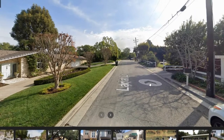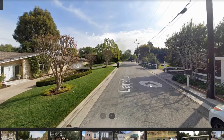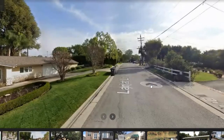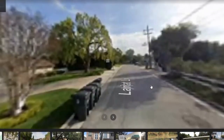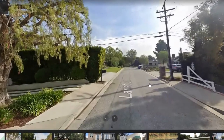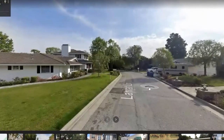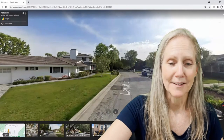If we go take a look down Lariat Lane, over the years these properties — several have been purchased from a more original 1960s, 1970s ranch style and turned into some quite large and lovely estate homes.